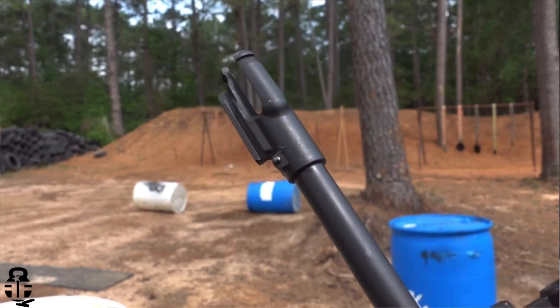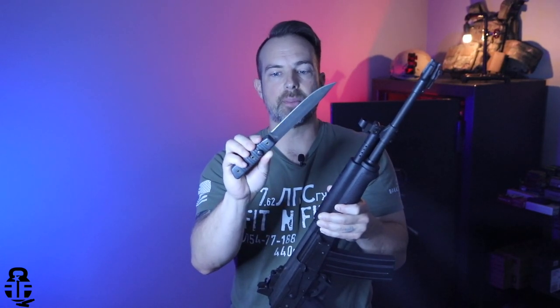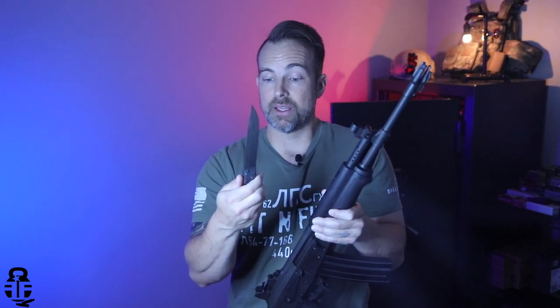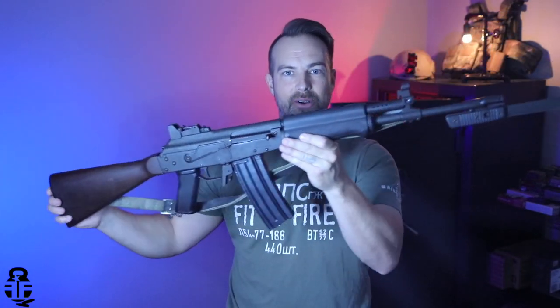Before we get into the rest of the rifle, we've got to talk about this bayonet — it is lethal. This is the sharpest bayonet I've ever seen in my entire life. It makes the M9 bayonet for the M16 look like a butter knife. It is not only meant to be a knife but also to attach here at the end of the rifle and do some serious damage.